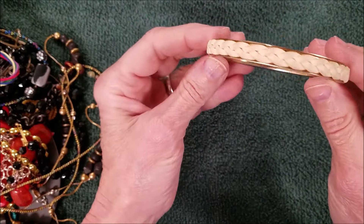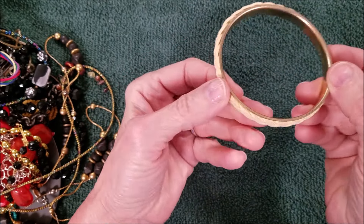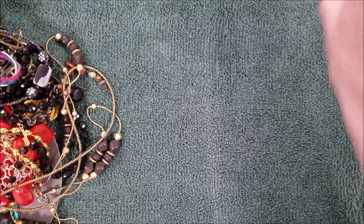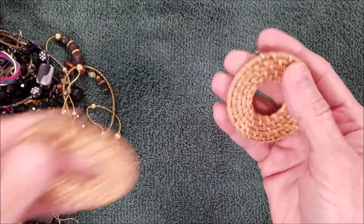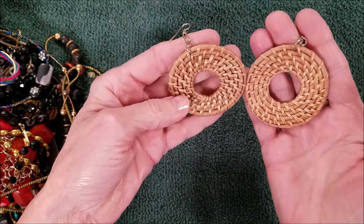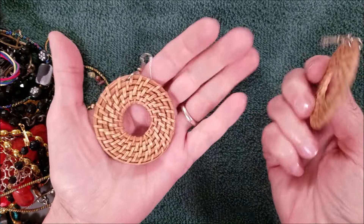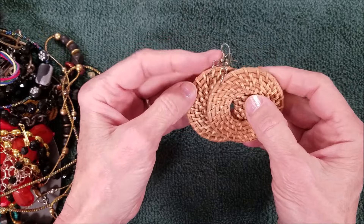We got this braided leather — very lightweight and it's dirty. Ooh, we got some woven, like a basket weave pair of earrings.